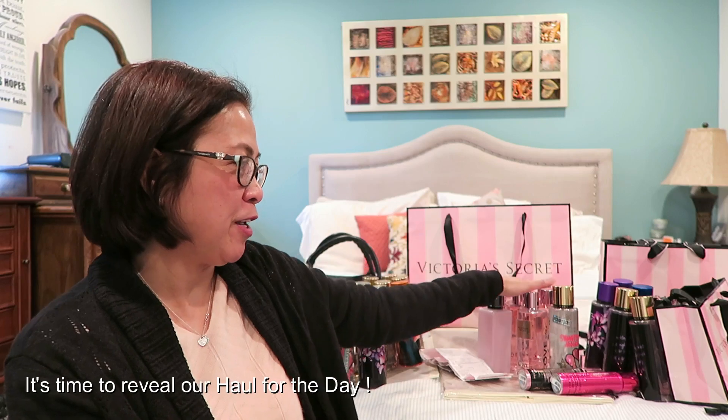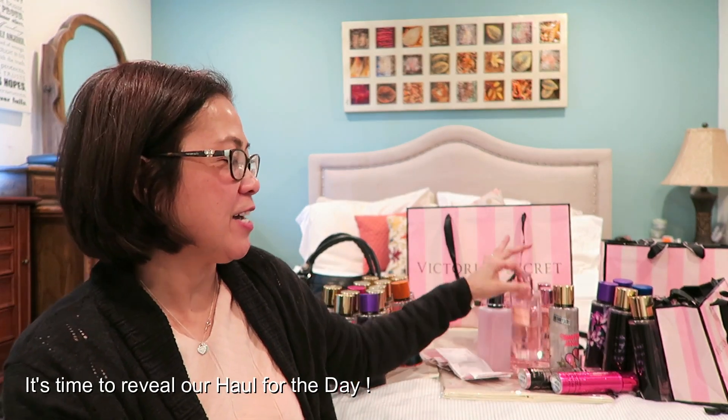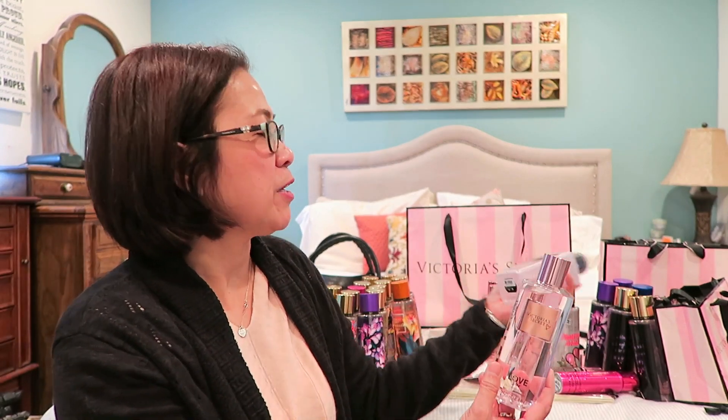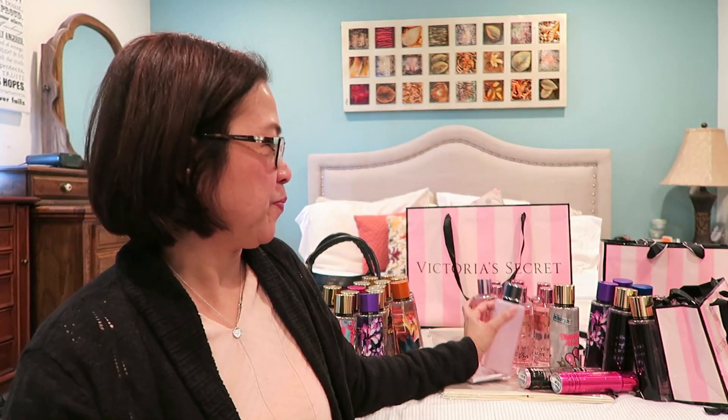I'll show you everything I bought. In the middle part, the Victoria's Secret Love Star. There's also one Victoria's Secret Fabulous. For the body spray, the regular price is $25, but now they're having 75% off, so it's $6.25 each. I have like 10 pieces.